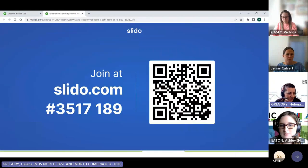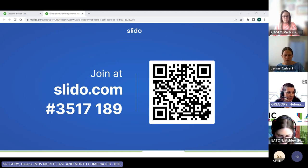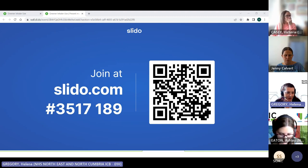I'm just going to share my screen with you. You can use Slido on your computer, and you can also use it on a mobile phone or tablet if you have one to hand. Hopefully that has appeared for folks, and you can either scan the QR code to go into the quiz or put the number into the website.